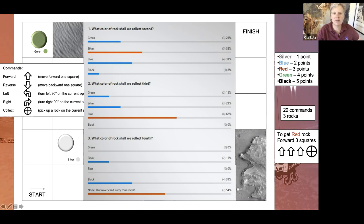Good job for those of you who said none for the fourth rock — a rover cannot carry four rocks. Remember, over there on the right it says 20 commands, three rocks. You can't collect a fourth. I know we all want those points — sorry, you break the rules, can't do that.